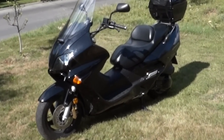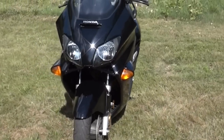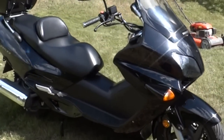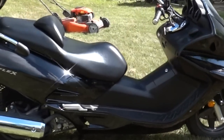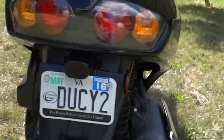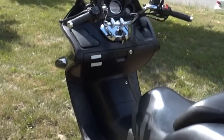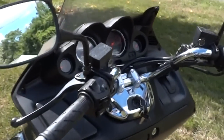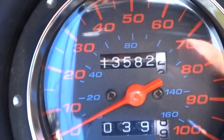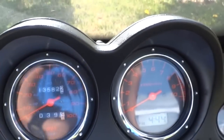That's right, I got a 2004 Honda Reflex scooter. I bought this off a guy locally off Craigslist. As you can tell, it's in beautiful condition. This is the cool little bike — it's only got 13,400 miles on it when I got it. I rode it around just a little bit yesterday because I just got my license.